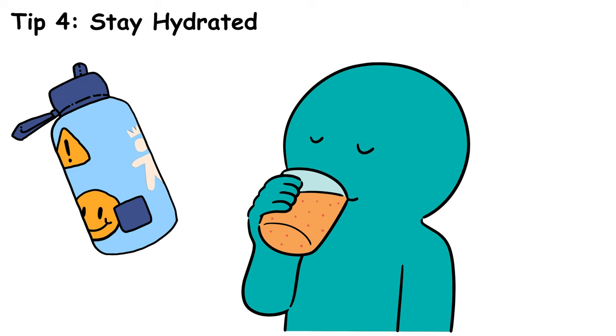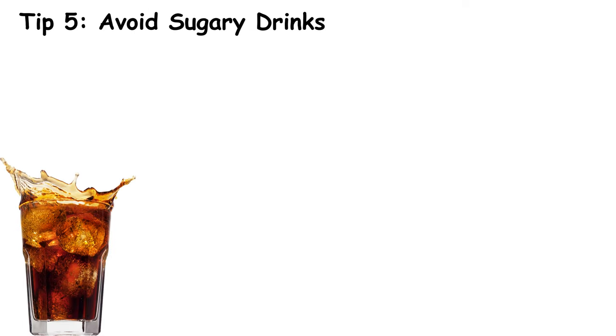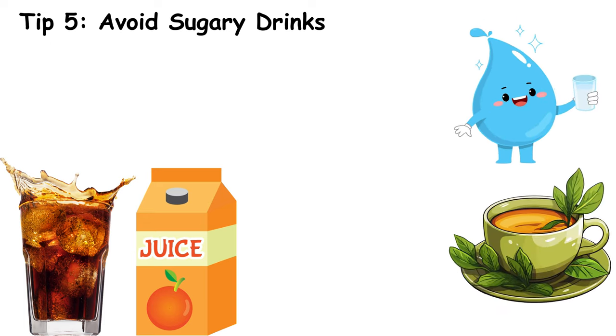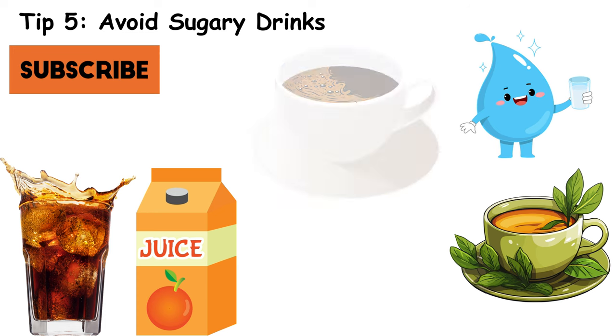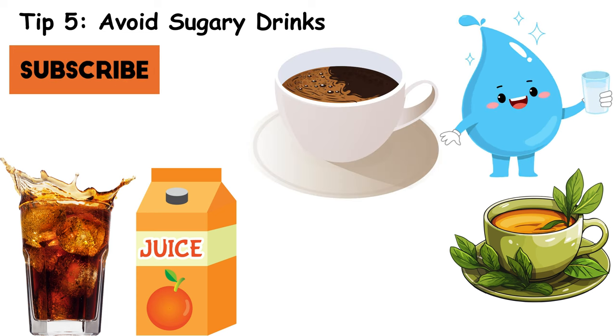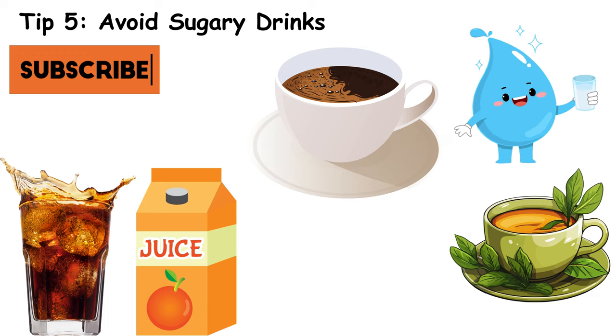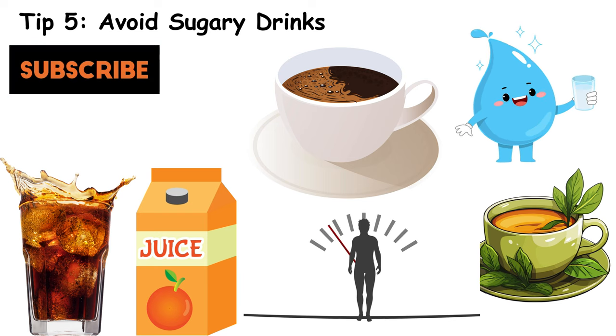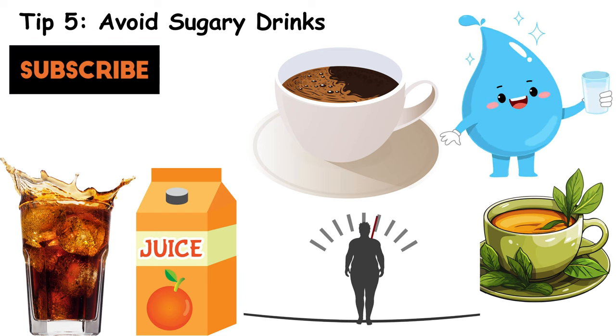Avoid sugary drinks. Sodas and even some fruit juices can cause rapid spikes in blood sugar. Stick to water, herbal teas, or black coffee. Sugary drinks are quickly absorbed into the bloodstream, leading to rapid increases in blood sugar levels. They also provide empty calories, which can contribute to weight gain and other health issues.